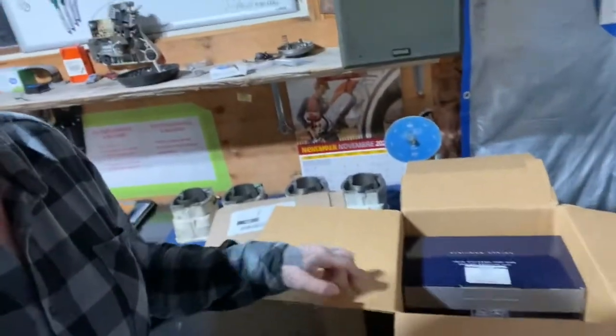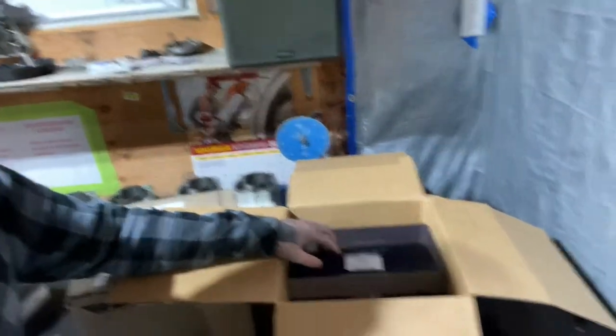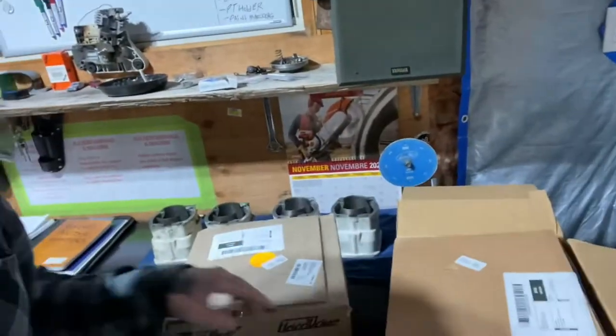I also have two complete top end kits for the 757X engine, C2 engines. There's a kit here and another one here — it's not even open — that came in. Those will be on the channel soon, so stay tuned.